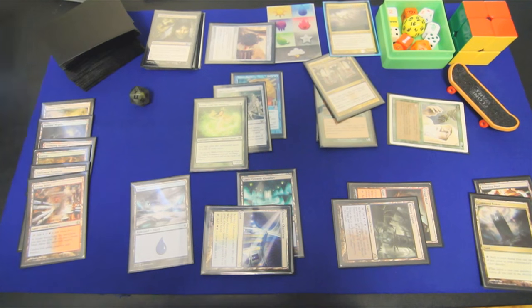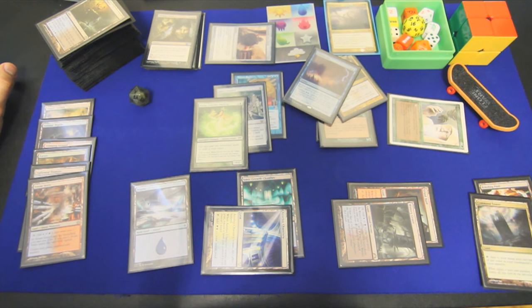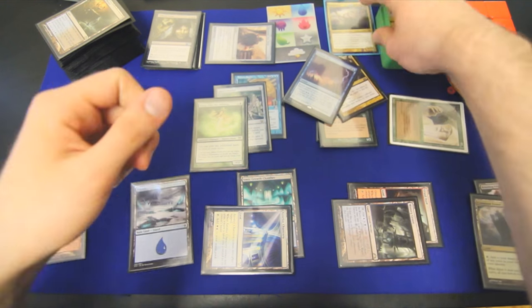We cast a Debt to the Deathless after bouncing all of our opponents' permanents to their hands, and we run out of gas there. But yeah, we did it, guys! And we cast Progenitus too — woo-hoo.